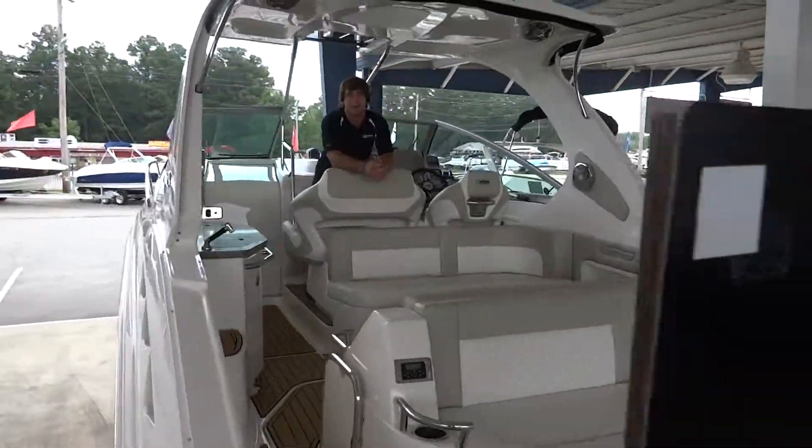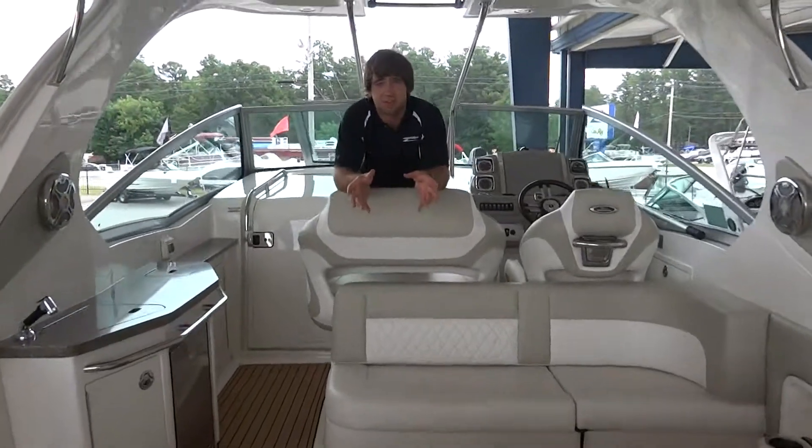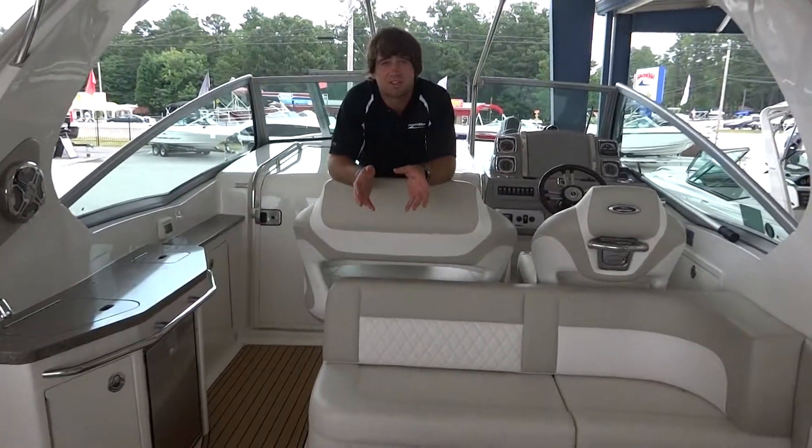Hey guys, I'm Cory Wagner here at MarineMax in Buford. This is our new listing — it's a 2013 310 Chaparral.